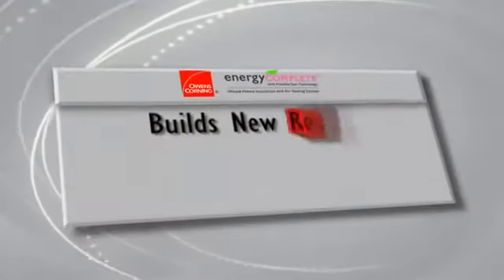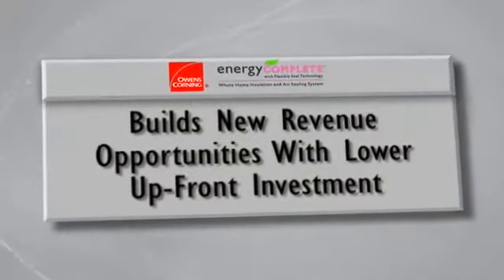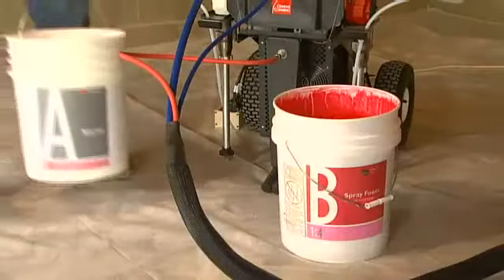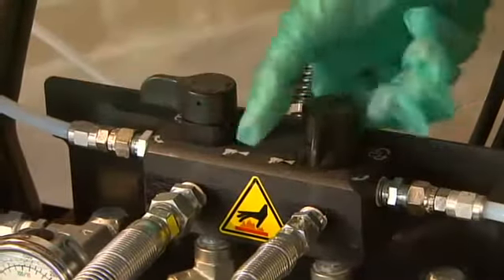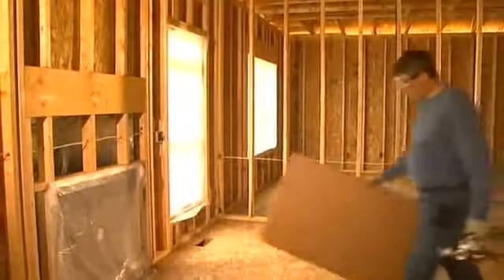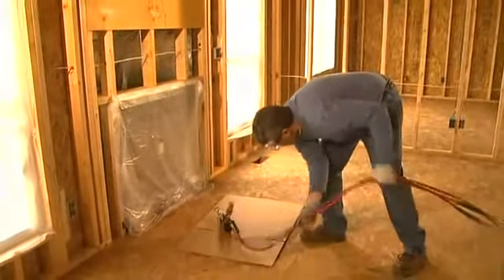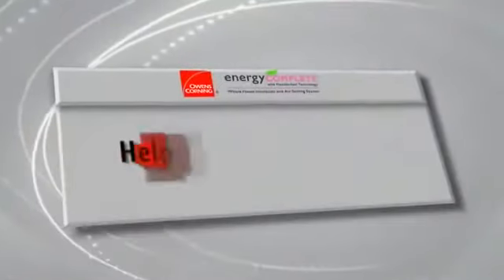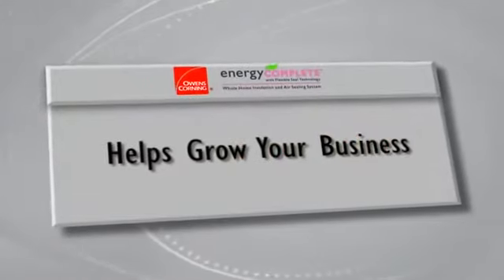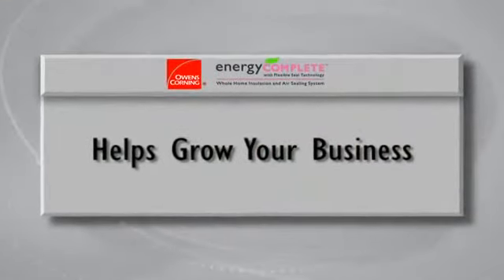The Energy Complete system allows you to offer an advanced solution for air sealing and insulation. It provides opportunities for increased business and allows you to stay ahead in a competitive market. And with equipment financing available through your local Owens Corning representative, this is a system your business can afford.